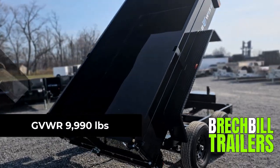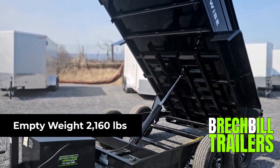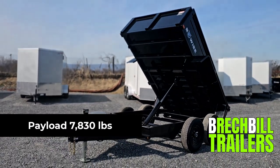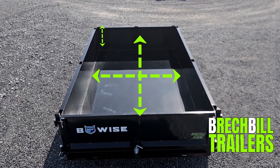Its GVW is 9,990 pounds. The empty weight is 2,160 pounds, giving this trailer a maximum payload capacity of 7,830 pounds. The interior dump bed measures 6 feet wide by 10 feet long and is 20 inches deep.